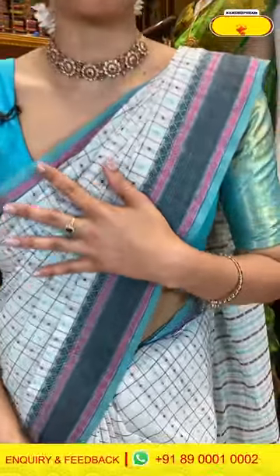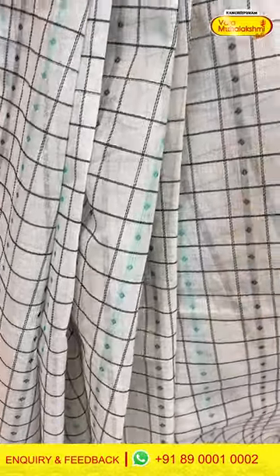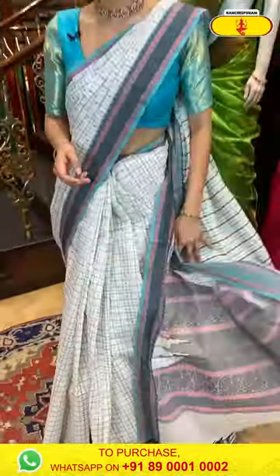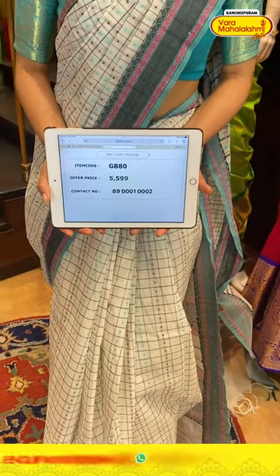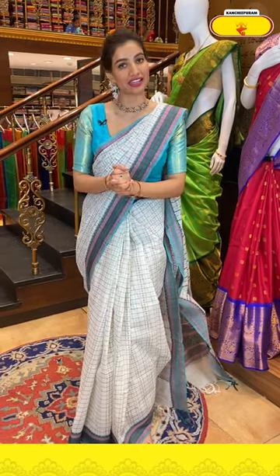Let's start with the saree I'm wearing right now — a beautiful elegant white color saree with black color checks and tiny green color body booties, elegant sea green color border. The pallu has black thread work and peacock design. Code GB80, price ₹5599. Click a screenshot and send to 89001-0002. This offer is available for 24 hours only.